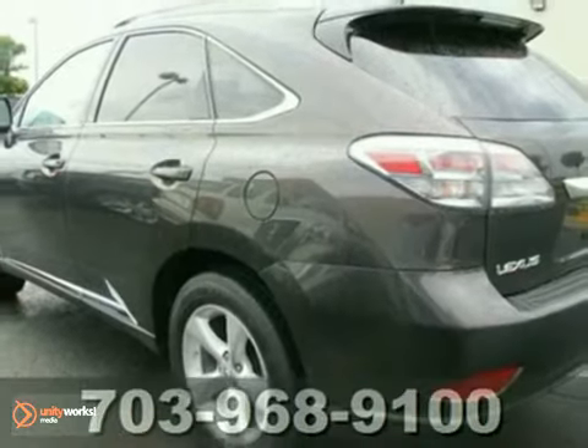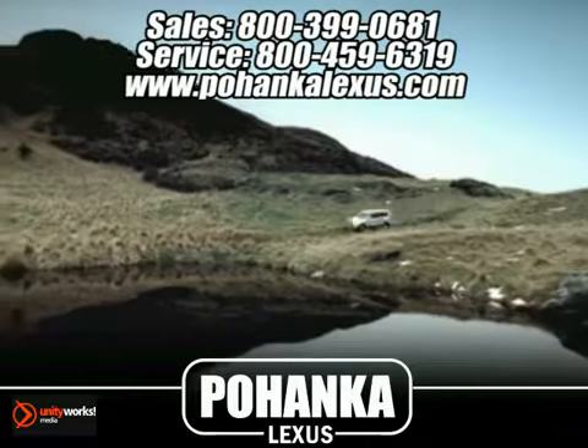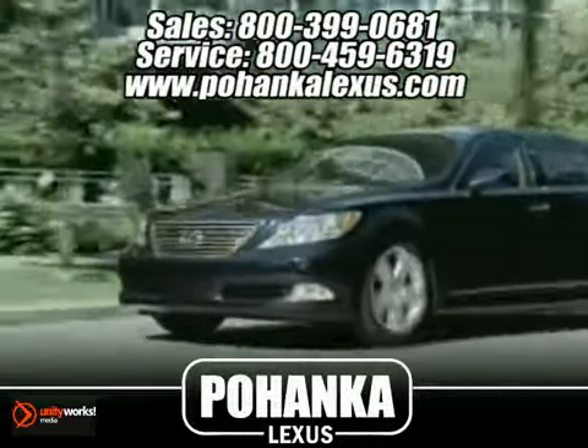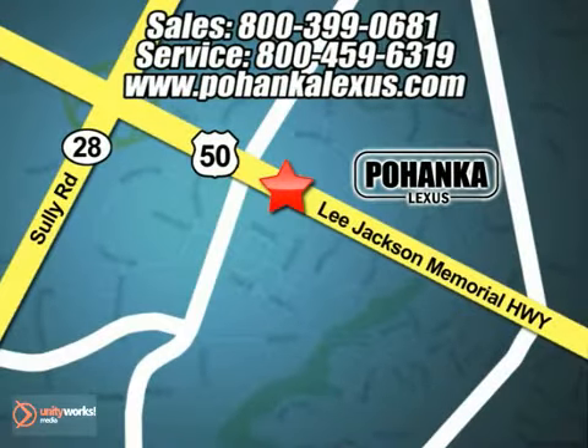Come in and take a look for yourself today. Great service, great selection and low prices. That's why Pohanka Lexus of Chantilly is a great place to buy a car. Conveniently located at 13909 Lee Jackson Memorial Highway in Chantilly.